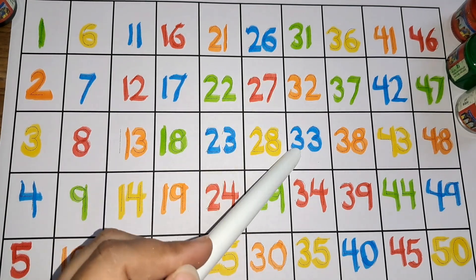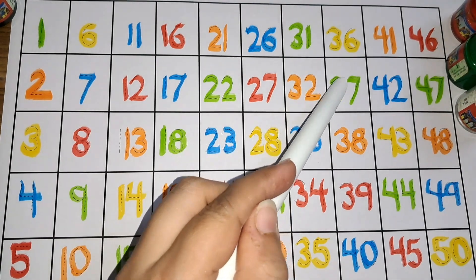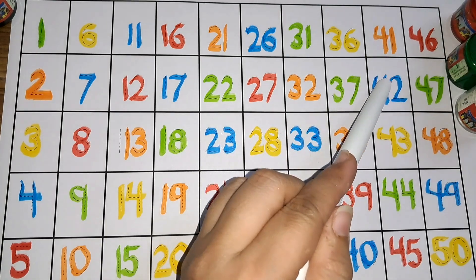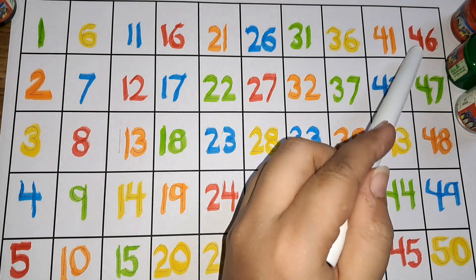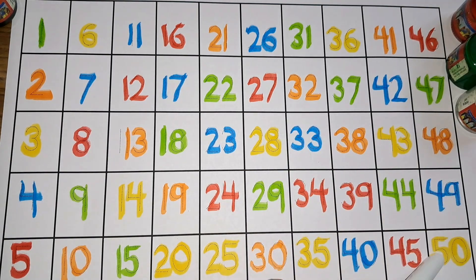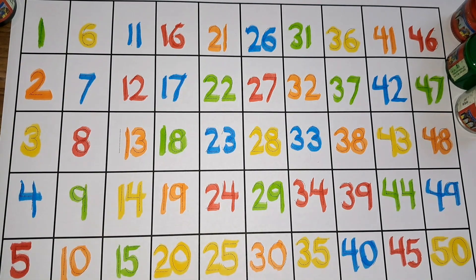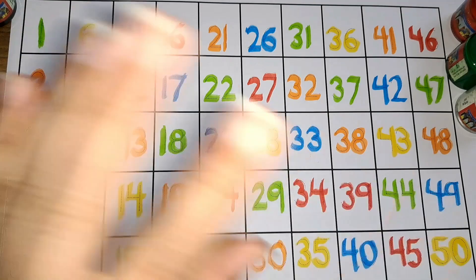42, 43, 44, 45, 46, 47, 48, 49, 50. Numbers 1 to 50. Don't forget to like and subscribe. Bye, see you later!